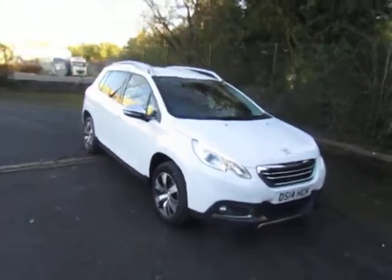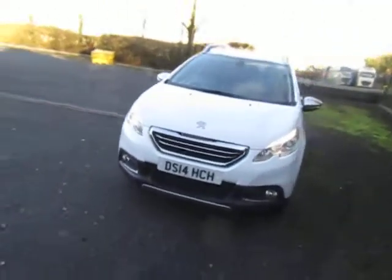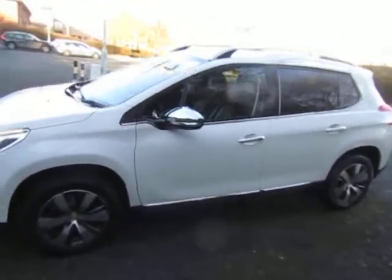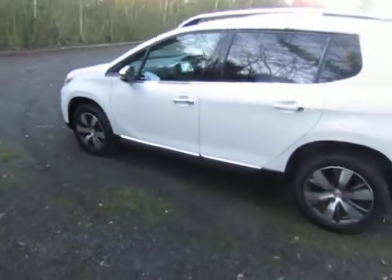Welcome to JT Hughes in Telford. My name is Mark. Today I'm going to show you this Peugeot 2008, fitted with a diesel engine — a popular compact SUV.